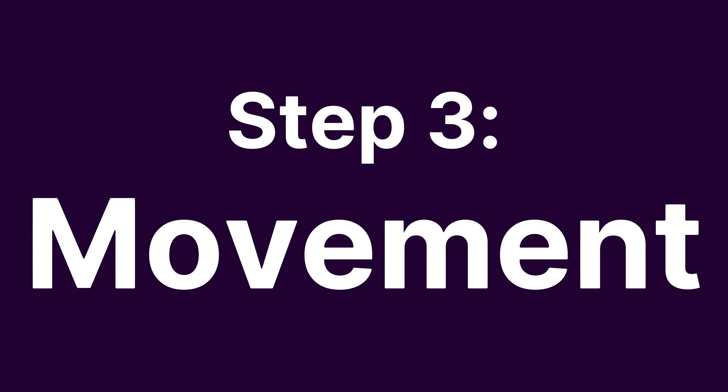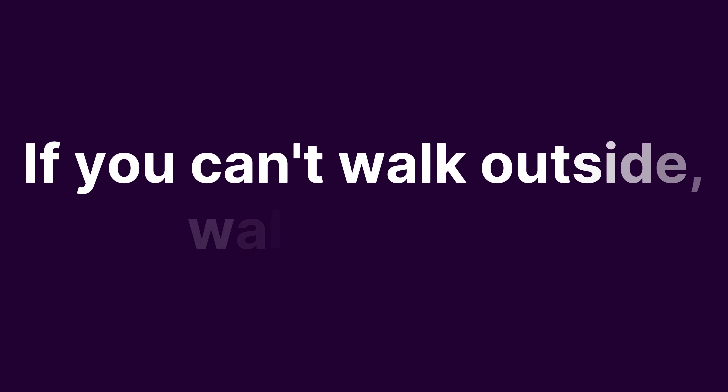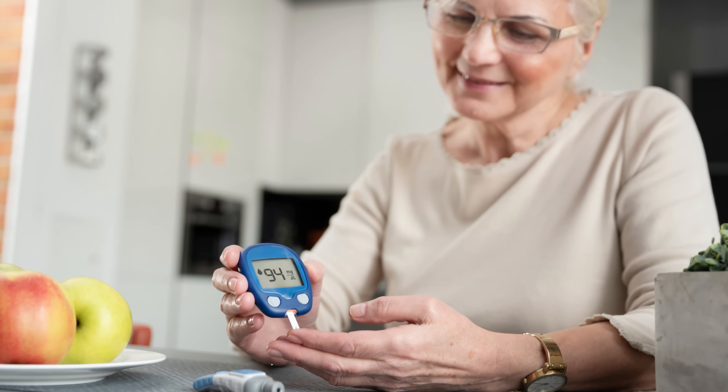So now we come to the third step: after eating, walk for 10 to 20 minutes, especially after your evening meal, because you're much less likely to move after dinner. If you can't walk outside, walk indoors. If you don't have space, walk on the spot. You can listen to music, an audiobook, or even watch TV. All you need is to move the big muscles of your body — basically your legs and your trunk — for 10 to 20 minutes. This will lower your blood sugar after eating and also keep your insulin levels nice and low.